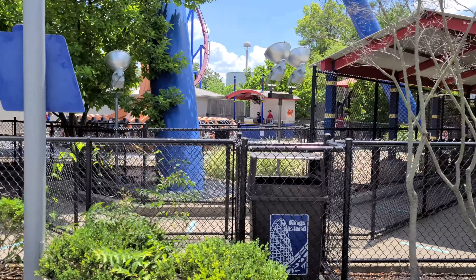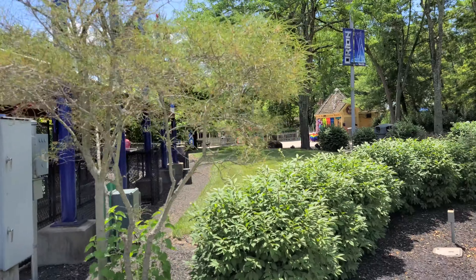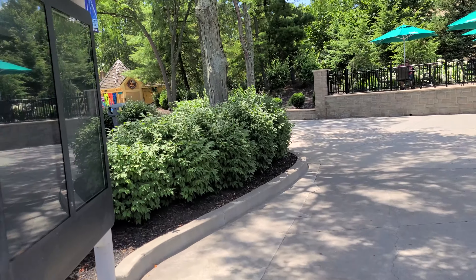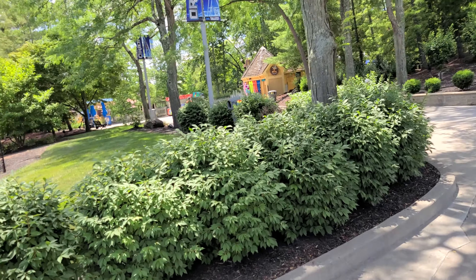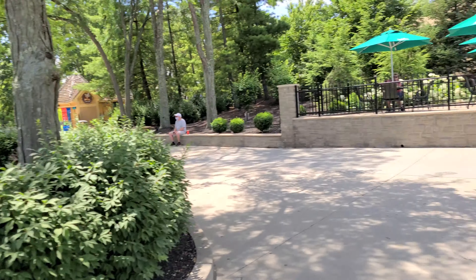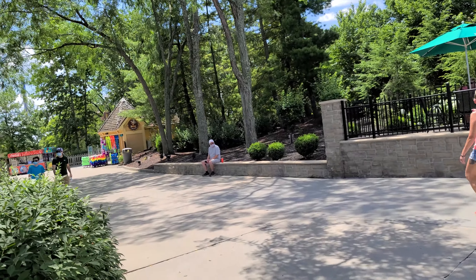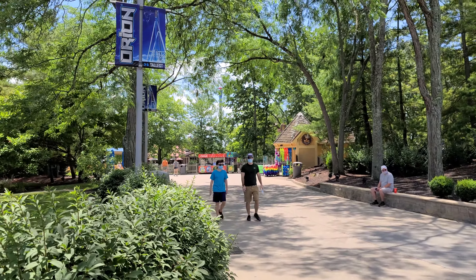Now back over toward Delirium, continuing clockwise around the Action Zone, that's going to bring you out of the Action Zone. Here's the back of the fest house, which is technically the Oktoberfest area, so that's what you're going into as you continue that way.